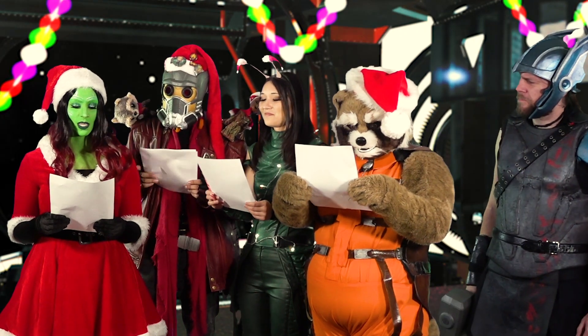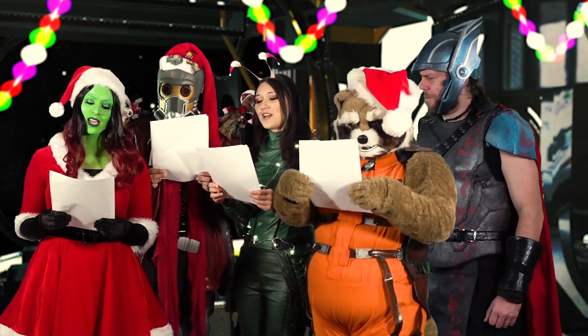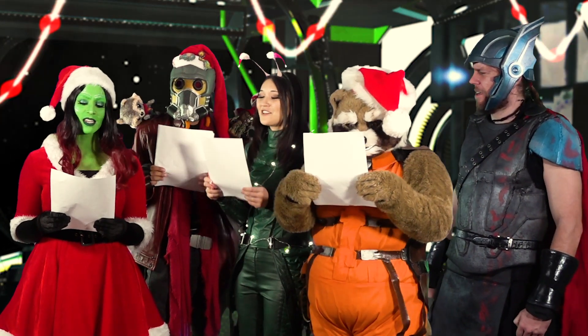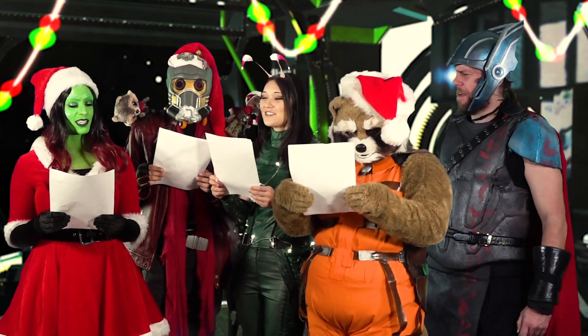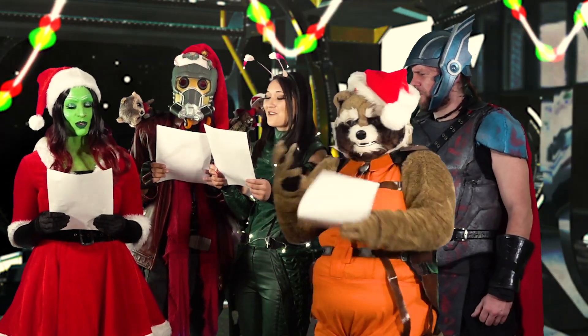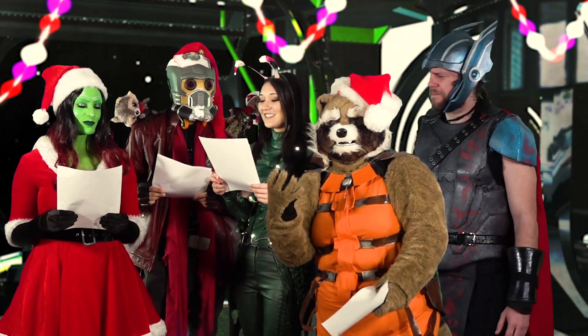One and a two and... Rudolph the Red-Nosed Reindeer had a very shiny nose, like a light bulb. And if you ever saw it, you would even say it glows, like a light bulb. Hey, stop messing around.